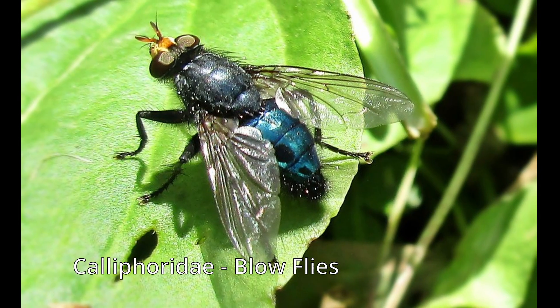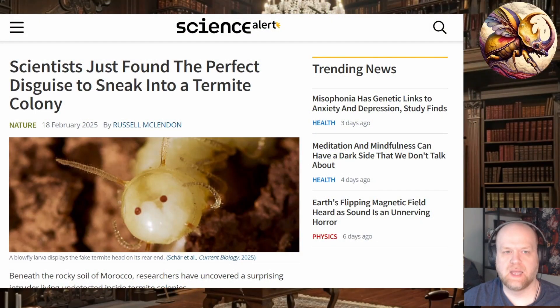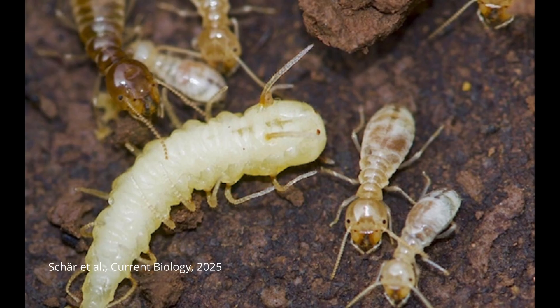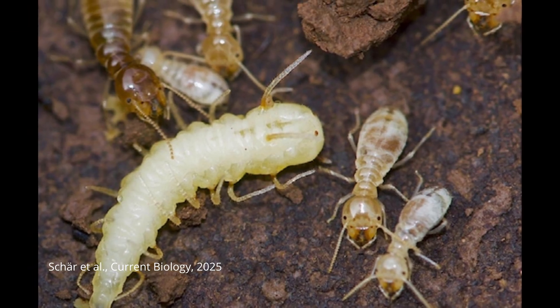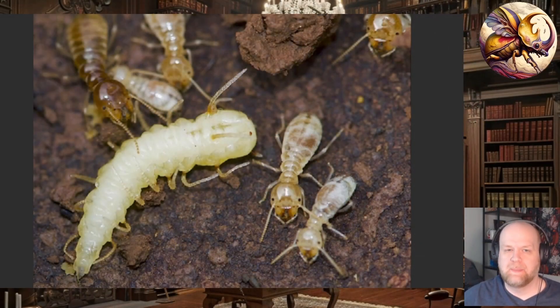A new species of califorid fly was found in Morocco which lives inside termite nests and mimics them through a series of chemical and morphological adaptations. You can see one here — this is the mask it uses, which is actually the butt end of the califorid maggot. These maggots live within the termite colony and use this mask along with enlarged papillae — these tentacle-like structures you can see here — in order to blend in with the termites.